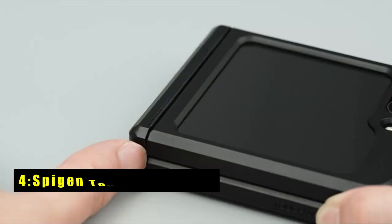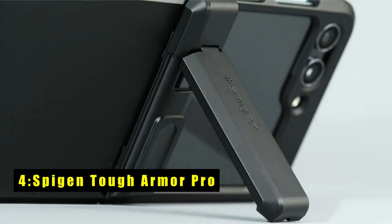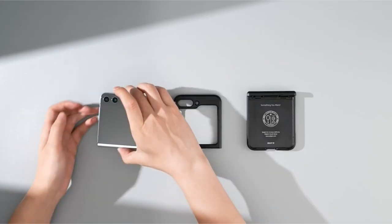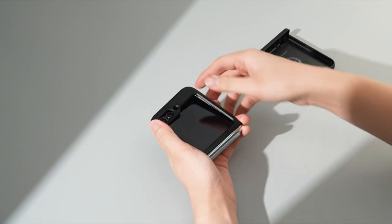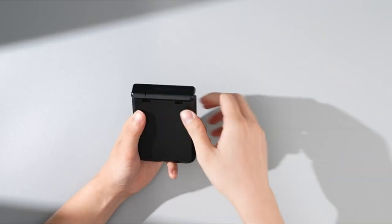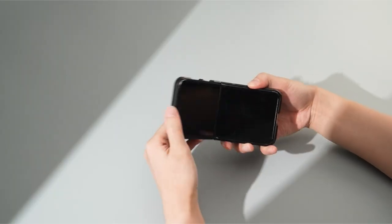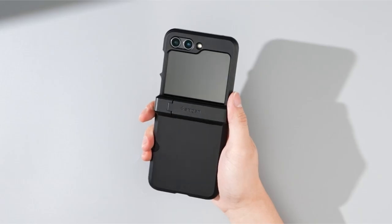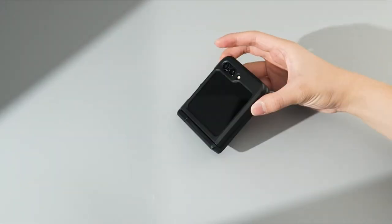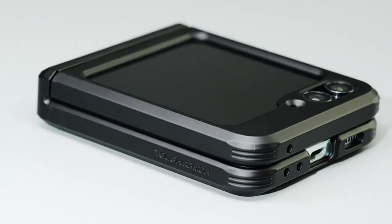At number 4 is the Spigen Tough Armor Pro. The Spigen Tough Armor Pro for the Galaxy Z Flip 6 combines cutting-edge materials and design to ensure robust protection for your device. Featuring innovative phone technology, this case absorbs impact energy effectively, shielding your phone from drops and bumps. Its dual-layer construction, comprising TPU and polycarbonate, offers comprehensive defense against scratches and impacts.